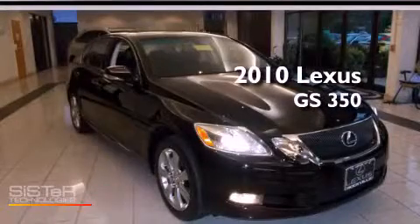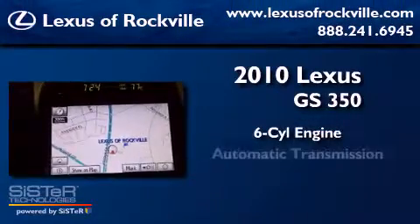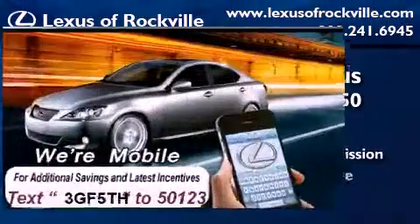This is a certified pre-owned 2010 Lexus GS350. It has a six-cylinder engine, an automatic transmission, and all-wheel drive.